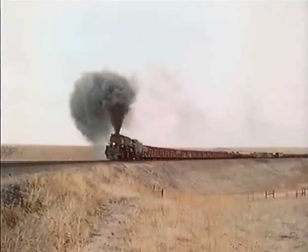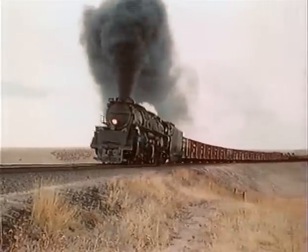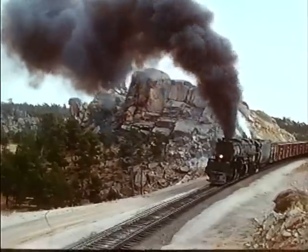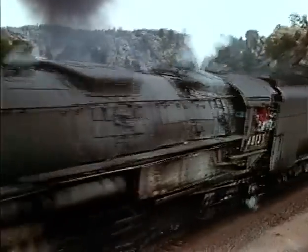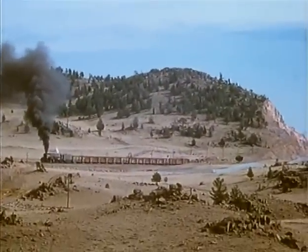Out on the prairie again, the 4013 smokes up the countryside. A great deal of scenery changes occur during the run from Cheyenne to Laramie. In the next few scenes, enjoy the 4013 as she displays an impressive pageantry of smoke and power.